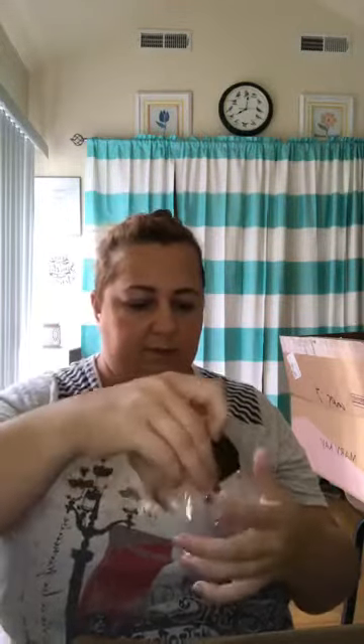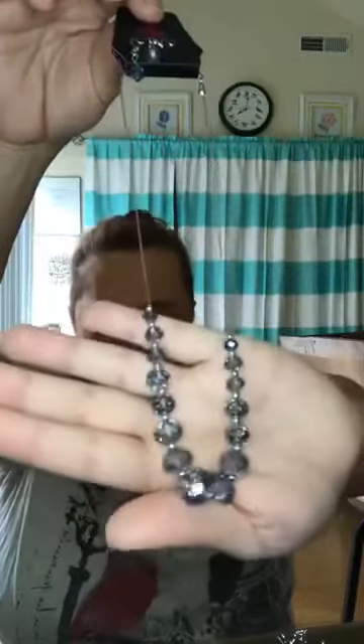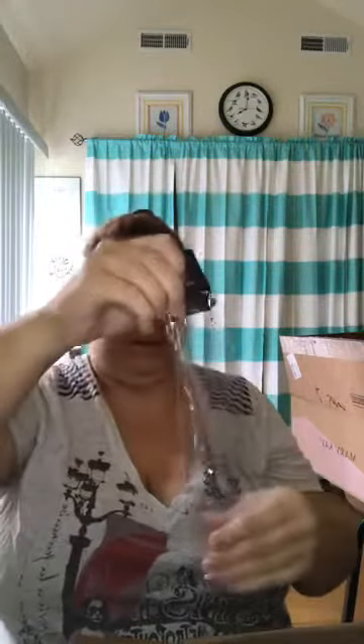Here is another necklace I thought was really pretty as well. It's a really light blue — I love the way it sparkles in the light, that is super pretty. I actually bought one of these for myself just because I like the way it looks, and I wear a lot of blue so it works.